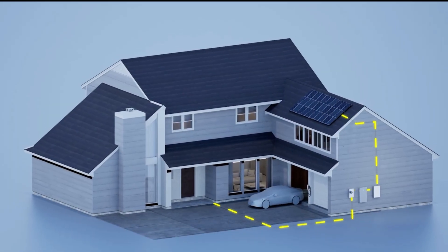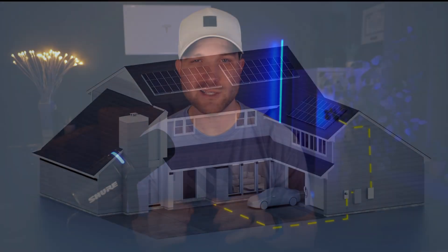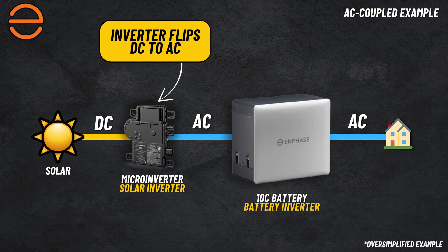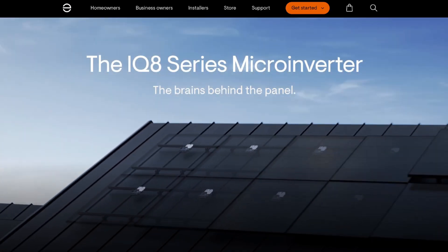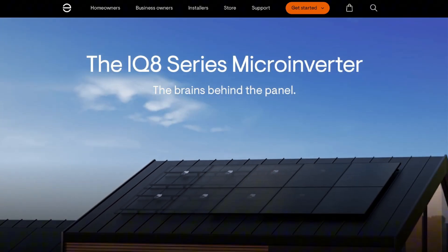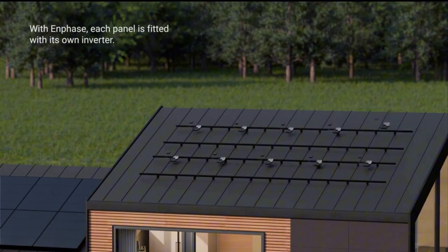Next, let's talk about the inverter architecture for both battery systems, since the inverter you choose is a very important part of your solar installation. The Powerwall 3 and the Enphase 10C are very different when it comes to the types of inverters used within their systems. The Enphase 10C is fully AC coupled, meaning it pairs directly with an AC power source like a solar inverter. Enphase is known for their micro inverter solution, which a lot of homeowners are familiar with and really like — that is your go-to pairing with their battery system.